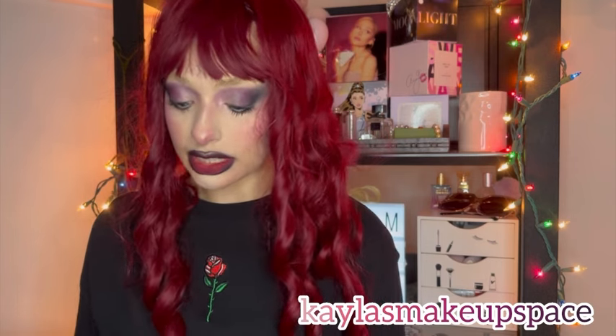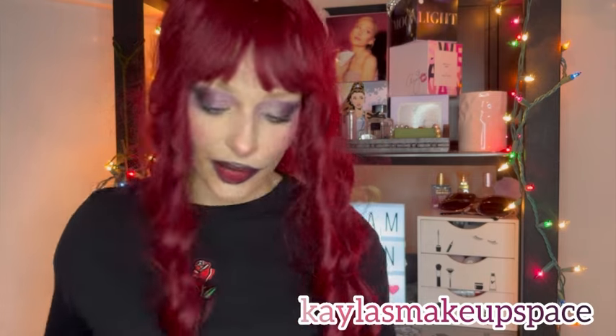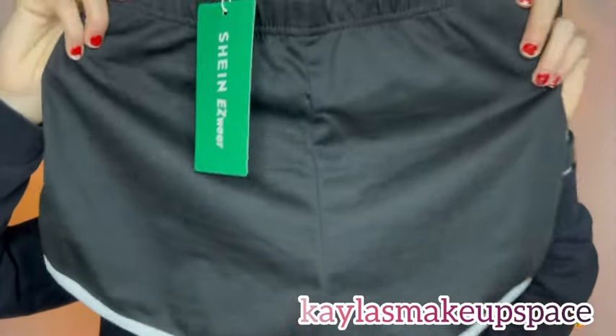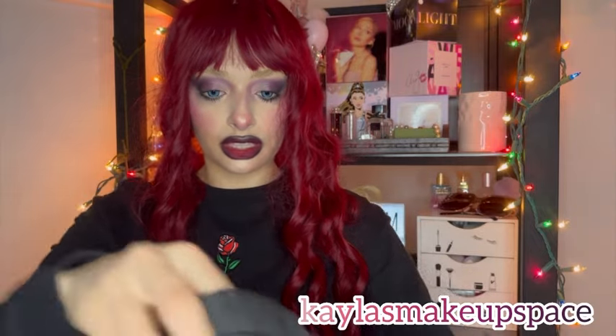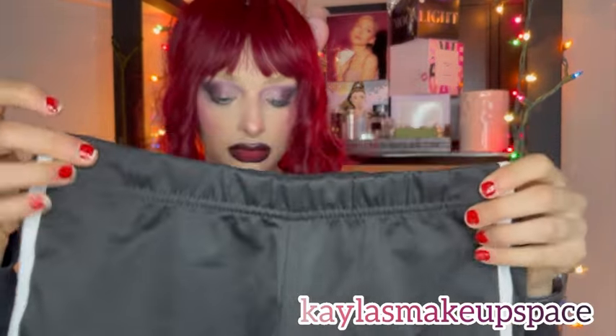I got some shorts — I see these basic standard shorts literally everywhere. Just a plain black pair of shorts with a line on the side. They're elastic with a little bit of stretch.